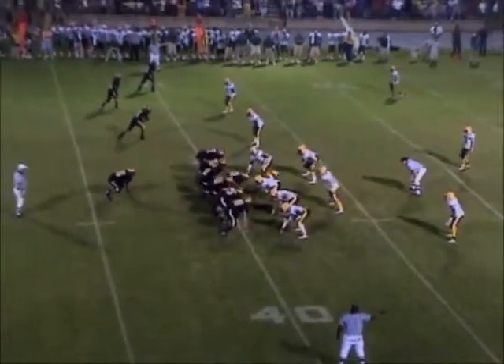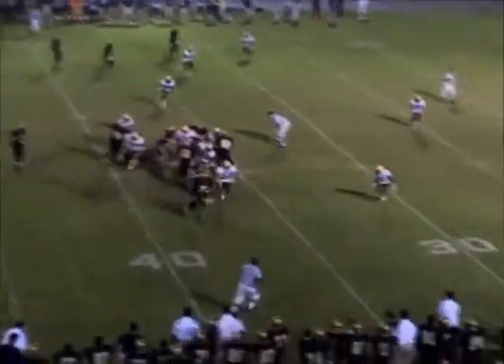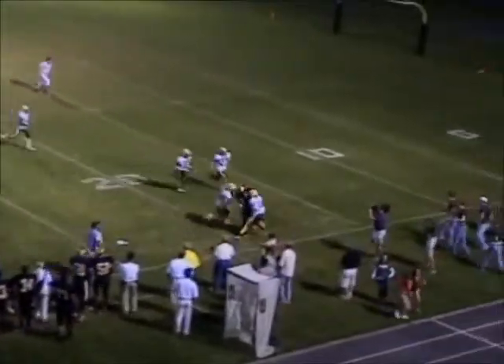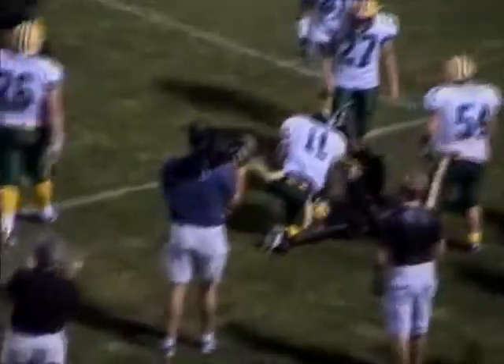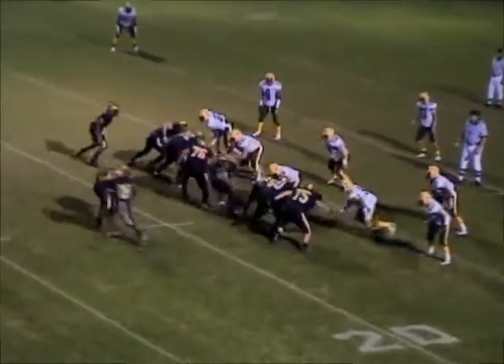Run back to the 40. Montgomery going to hand it off to Parks. Parks with a lot of room over the right side — across the 30, 25, 20 — dragging Crest defenders out of bounds. Finally brought down at the 16-yard line. First and 10.